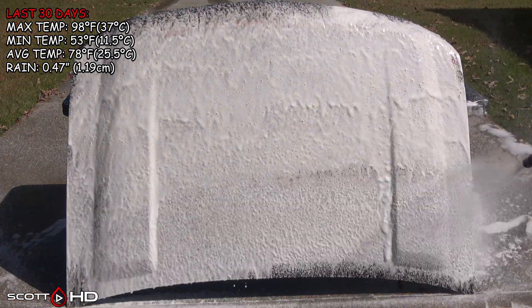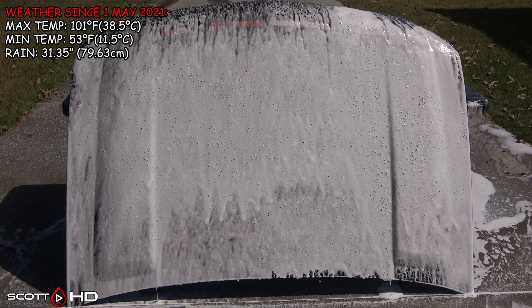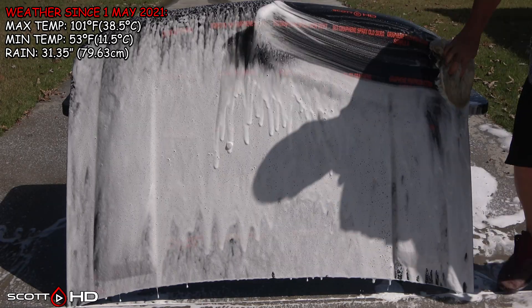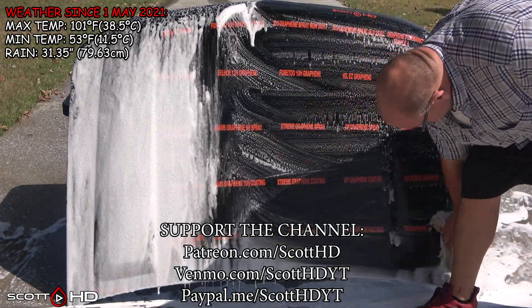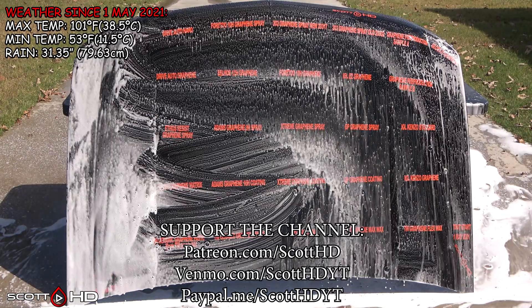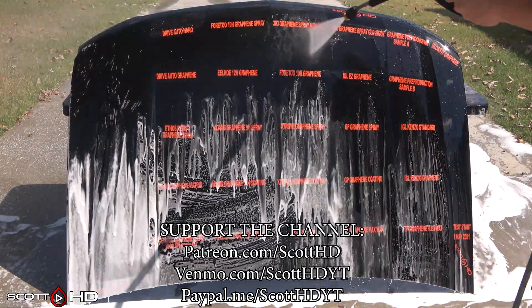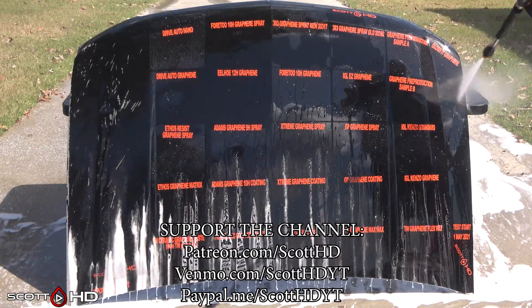We'll foam it down using Chemical Guys Honeydew Snow Foam, rinse it, foam it again, wash it, and then rinse it to inspect the hydrophobic properties before drying everything off. This hood sits outside our shop 24 hours a day, seven days a week, and will be washed monthly until the last one fails. The hood is rotated either 90 or 180 degrees after each update, so with that out of the way, let's see how things are holding up.